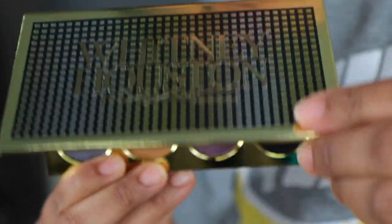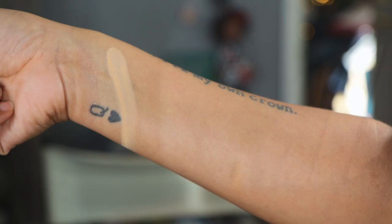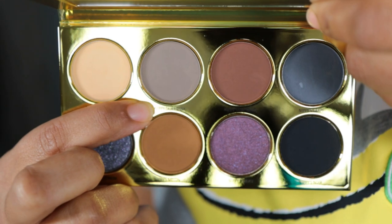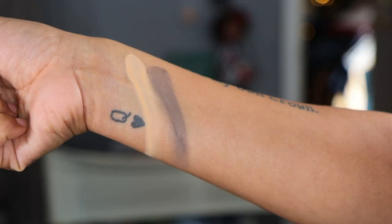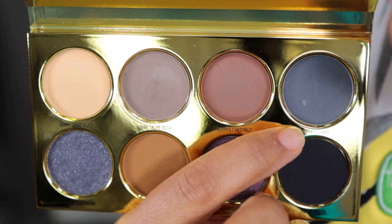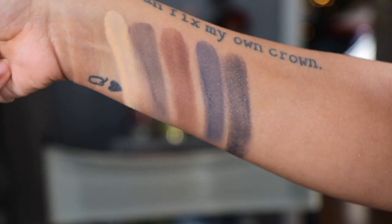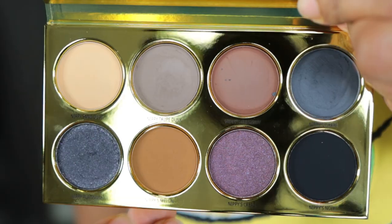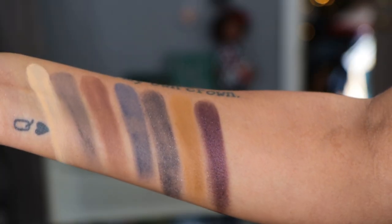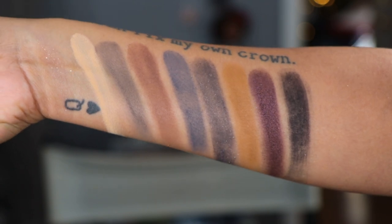Let's take a look at the swatches. The first shade is Nippy's Sand Dust — it's a powder shade. Next is Nippy's Taupe Dusk — also a powder. Then Nippy's Chestnut. Last on the top row is Nippy's Grape. On the bottom row we have Nippy's Platinum. I was hoping at least the shimmers would be creams — they are not. Then Nippy's Melon, Nippy's Crease — I really like this one, it feels a little more creamy but it's not a cream. And last is Nippy's Noir. And here are the swatches.